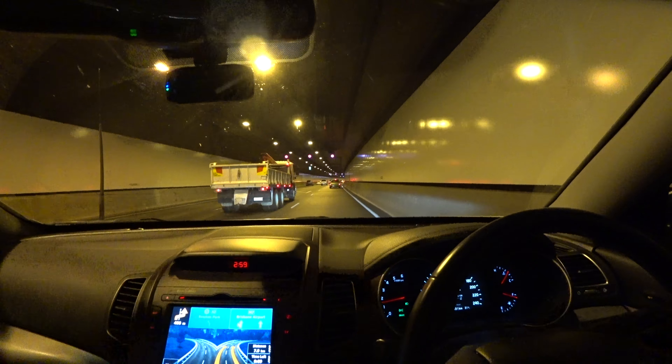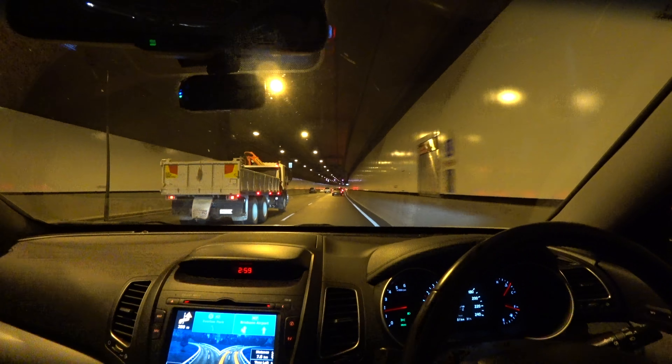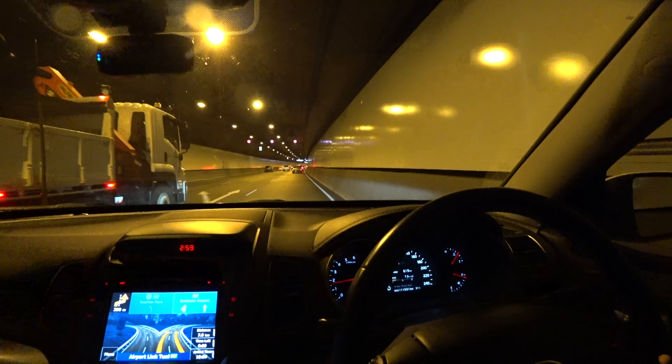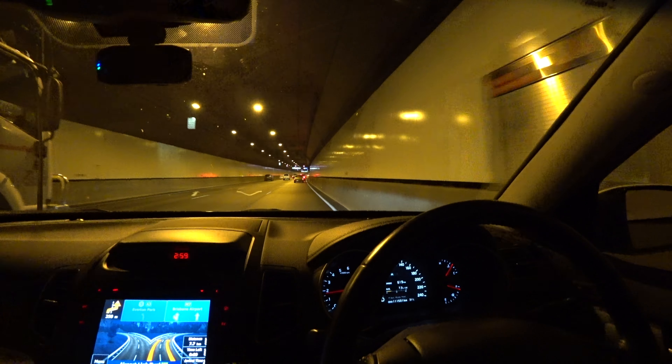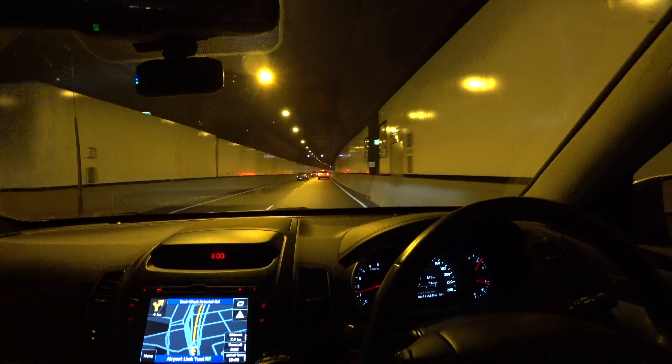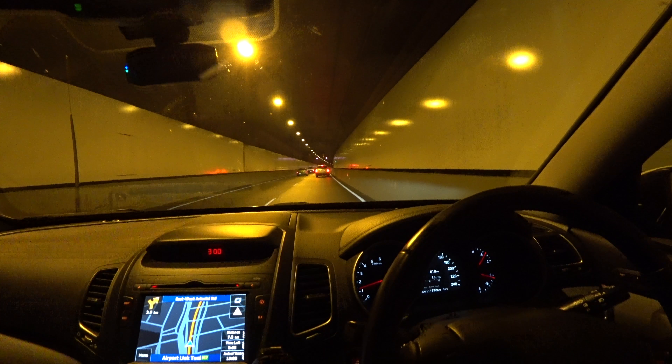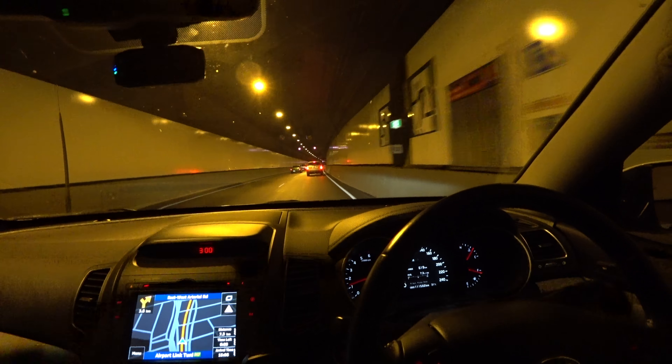Hello everyone. Today I'm flying to Europe with Virgin to Sydney, then Qatar to Doha, and also Qatar from Doha to Belgrade. I might not bother filming much of the Brisbane to Sydney flight because I've done that before and nothing much happens there.